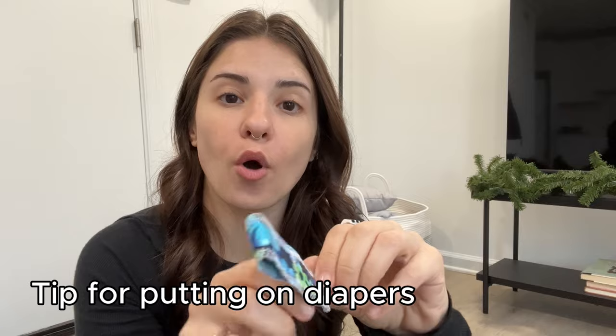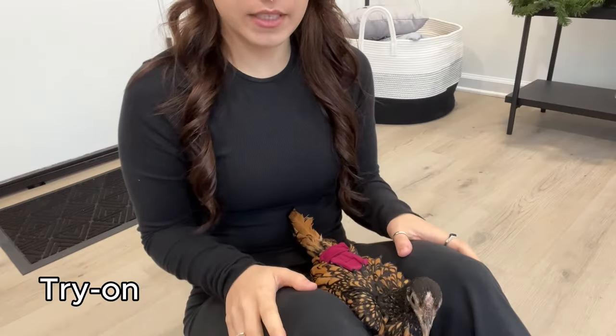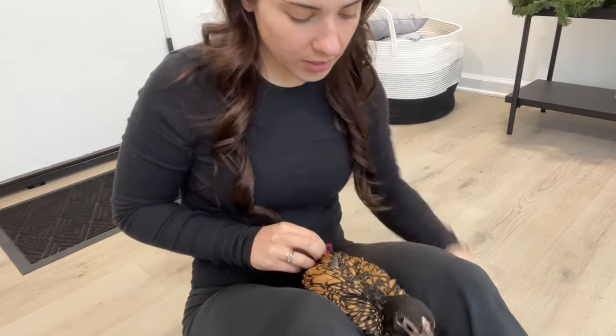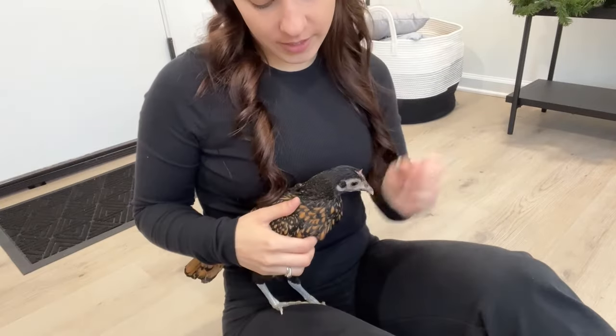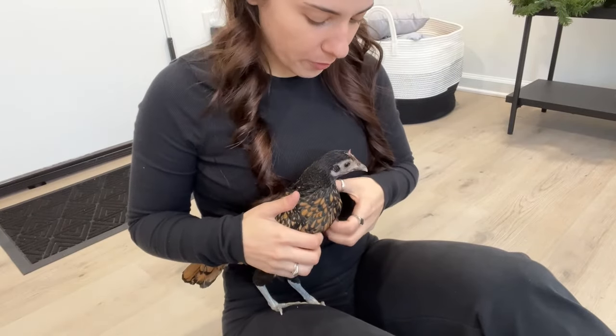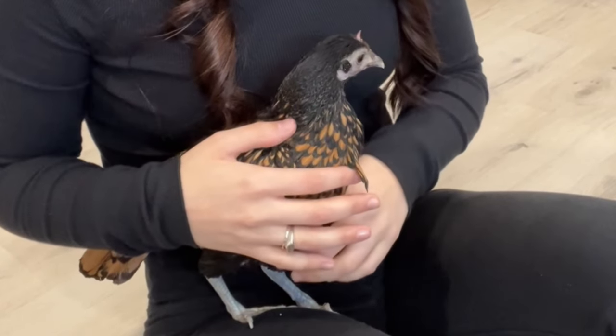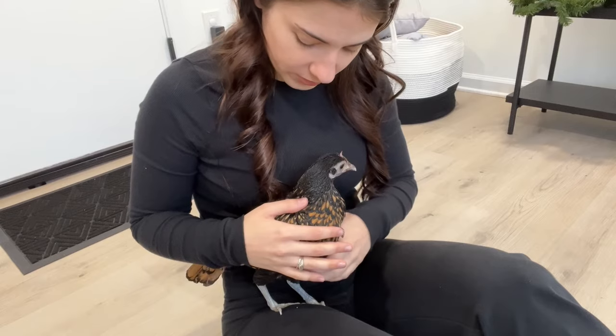I always say to open the Velcro and adjust the straps before you get your bird so you can save time, and for the first time I'm actually going to do that on camera. Tina slept in a Peckington size 3, so I'm going to take that off of her — she's going to get a little irritated — and we're going to get calm and happy before we try the new diaper.